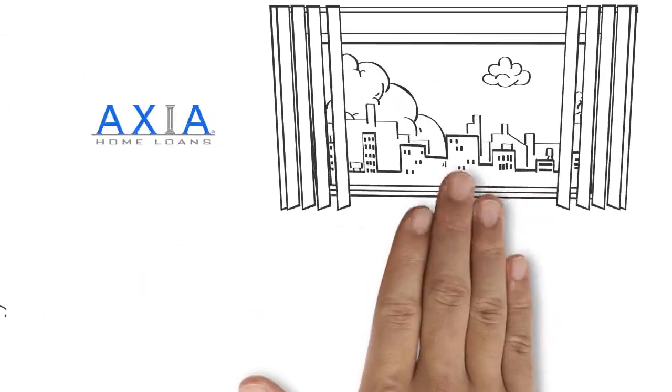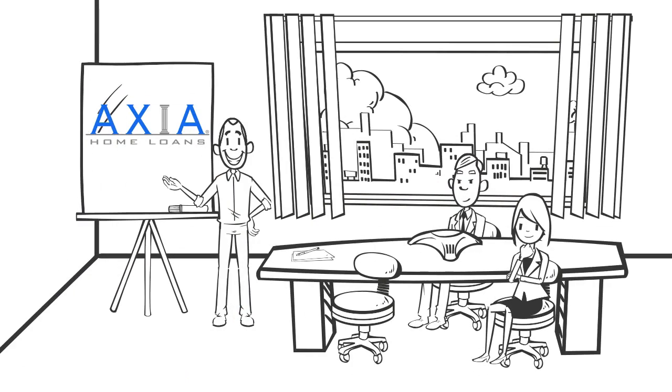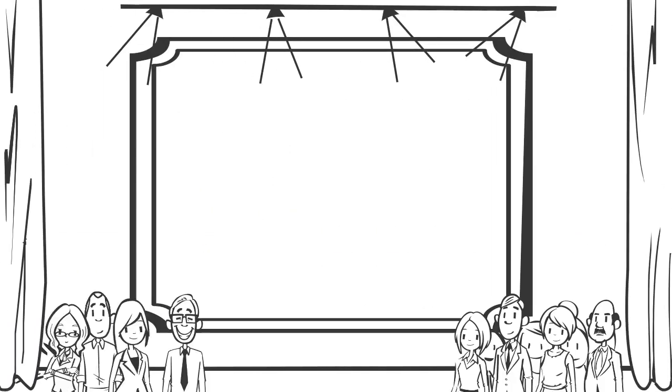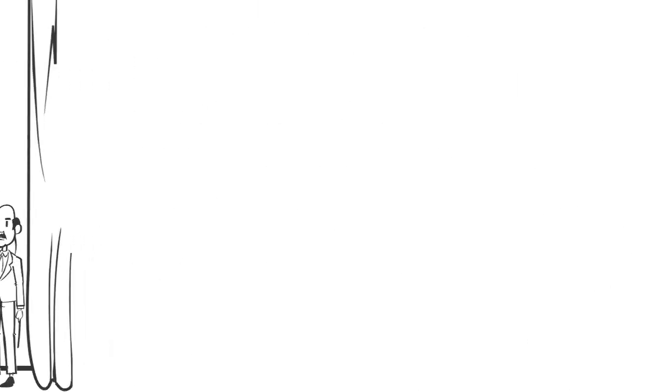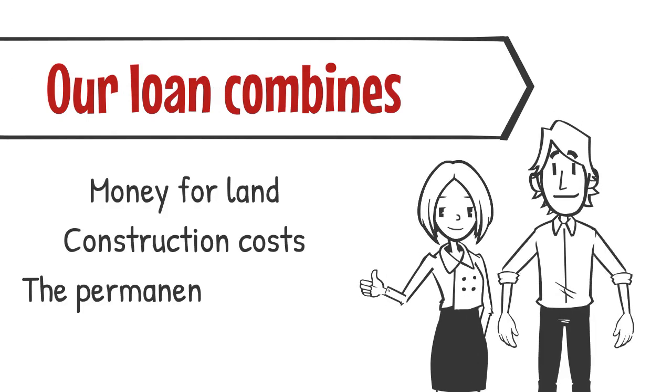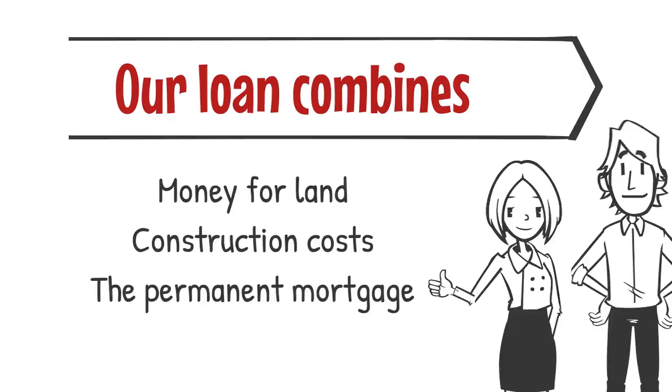At Axia Home Loans, we offer a VA or FHA one-time closed construction loan. For some FHA and VA borrowers, there's little or no down payment requirements. Our loan combines money for land, construction costs, and the permanent mortgage all in a single transaction.